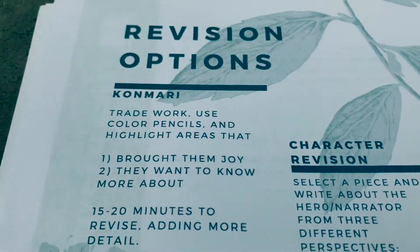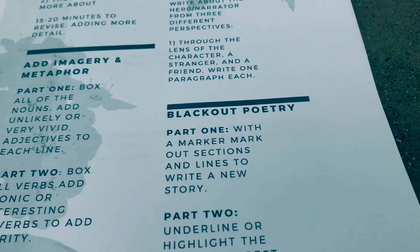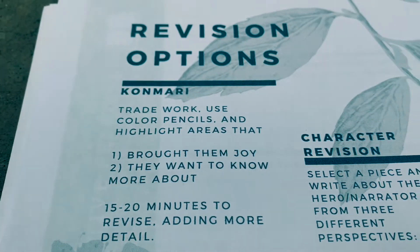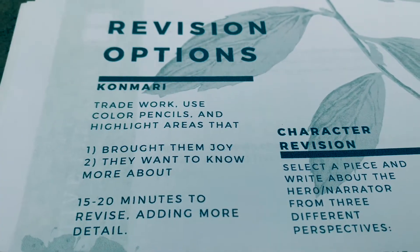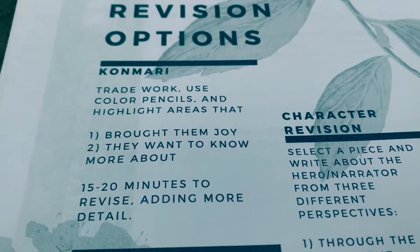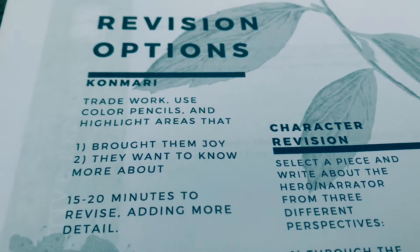Revision options. On this paper there are four different options for revision — just editing your piece of writing, your poem, your short story to make your work all that much more powerful, vivid, and descriptive.